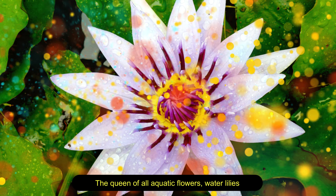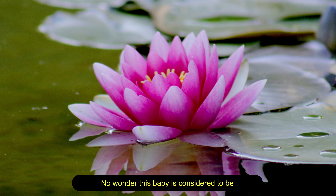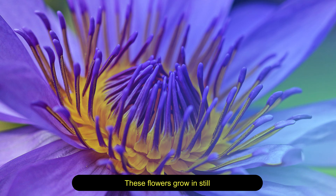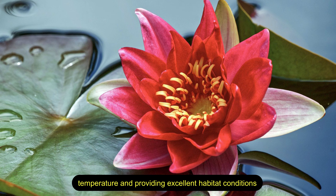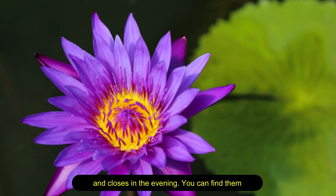Water lily — the queen of all aquatic flowers. Water lilies have 70 different species in the world, and this flower is considered the prettiest by most people. These flowers grow in still, shallow freshwater ecosystems and aid in protecting the ecosystem by balancing the water temperature and providing excellent habitat conditions. These flowers bloom from spring to fall, and each flower opens in the morning and closes in the evening.